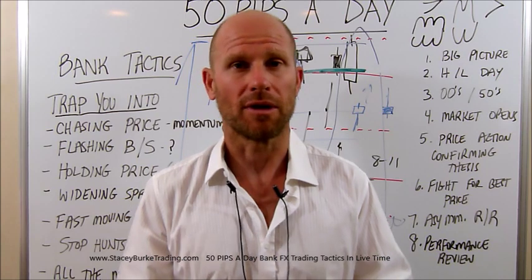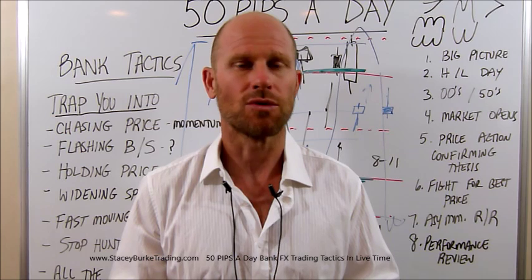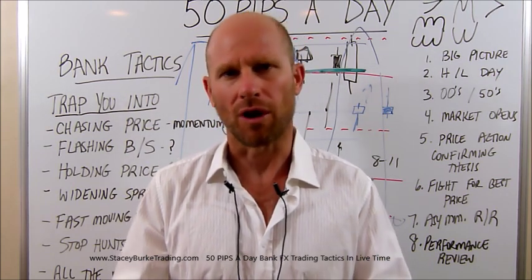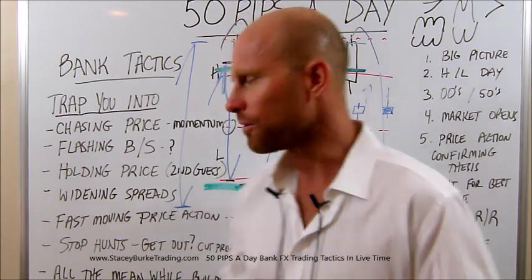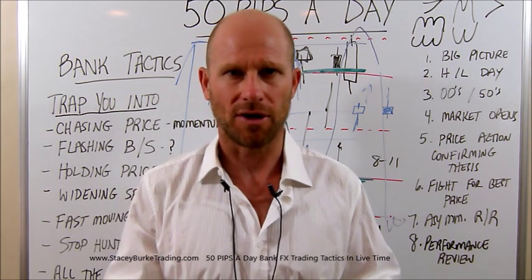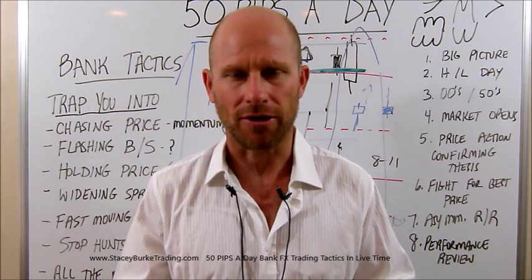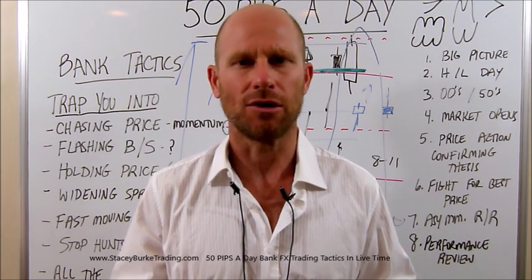Trading psychology to me is almost a fallacy. You're either executing your trading plan or you aren't. If you aren't, you're not trading — you're gambling. You have a job to do: execute your trading plan. You have a stop loss, a profit target, an entry criteria, a trade management process. The outcome is irrelevant. Computers and algorithms do not have trading psychology; they execute the code programmed into them. That's how you have to get.